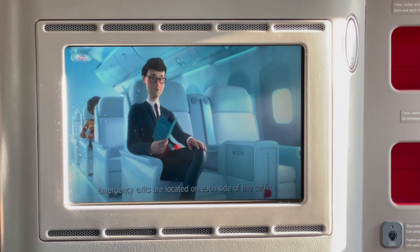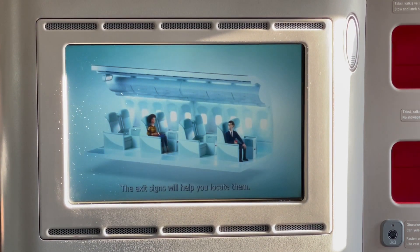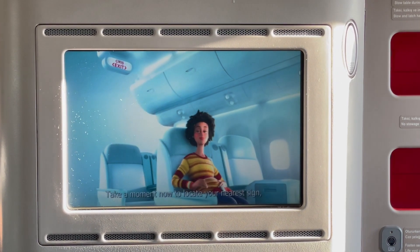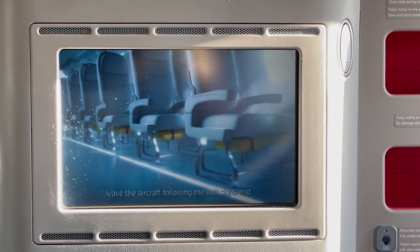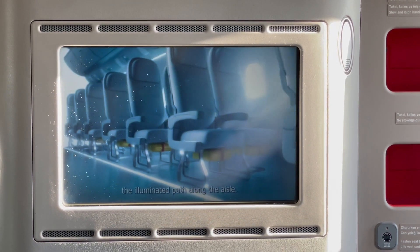Emergency exits are located on each side of the cabin at the front, center, and rear. The exit signs will help you locate them. Take a moment now to locate your nearest exit sign, which may be behind you. In the event of an emergency evacuation, leave the aircraft following the exit signs and the illuminated path along the aisle.